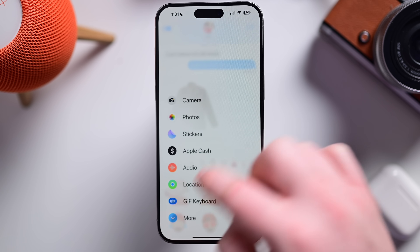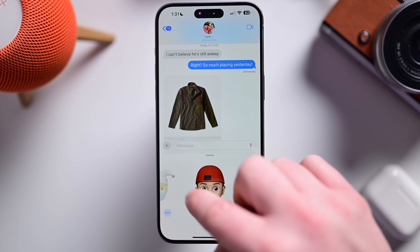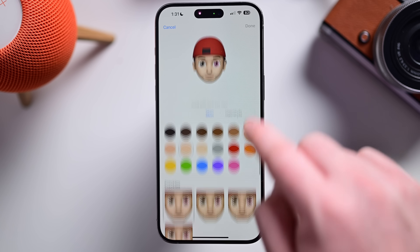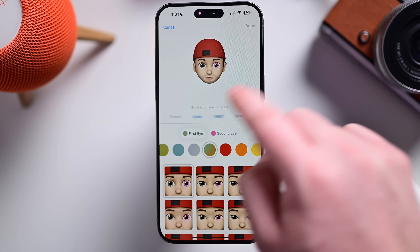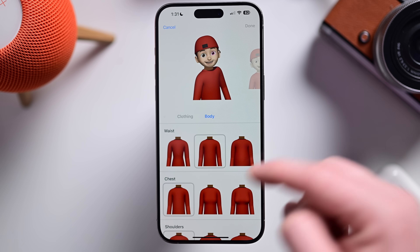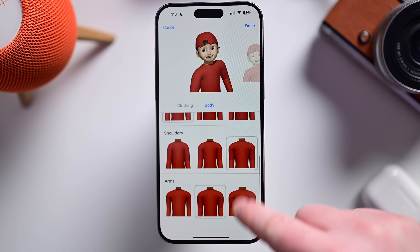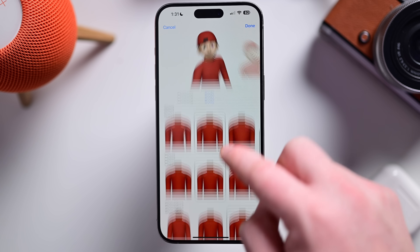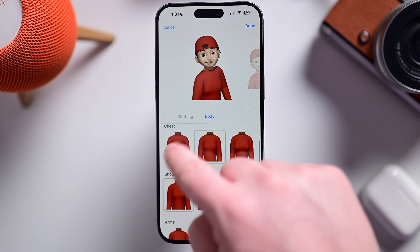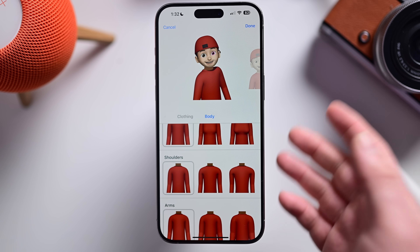Speaking of emojis, in the Memoji app there are new options for the body of your characters. Tap the three dots on a memoji and go to edit — you have face, skin, hairstyle, and all those options, but there's also a new body option. With body, you have new options for things like waist, chest, and shoulders that you can modify to best represent you. People are speculating these are likely being added with Apple Vision Pro in mind, where your full avatar will be more visible.